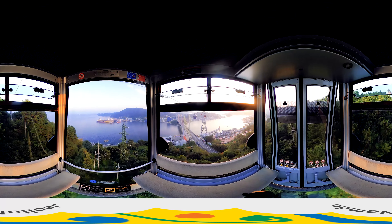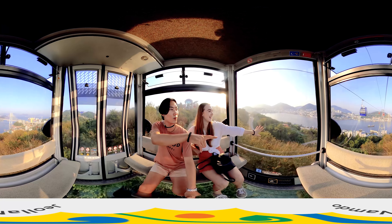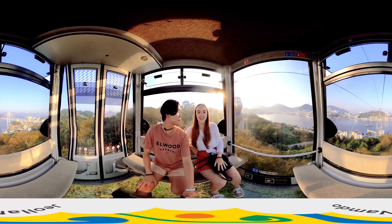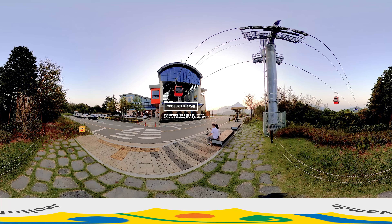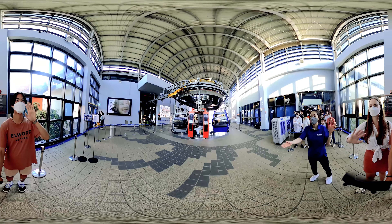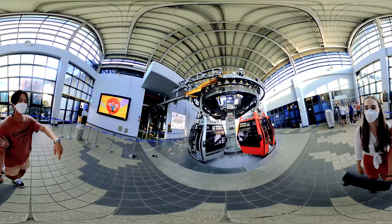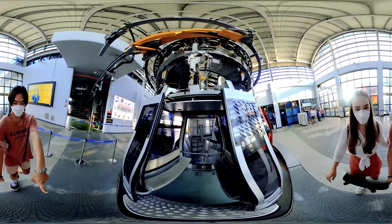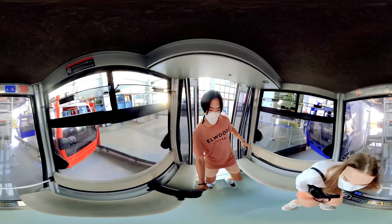This beautiful ocean in Yeosu, which is called the Romance of Jeollanamdo, is a healing spot where we can relieve all of our stress. The Yeosu Maritime Cable Car is linked from Dorsan Park in Dorsan Island to Odong Island and Chasan Park. Many people would love to visit this place where you can look at destinations such as Gobokson Bridge, Dorsan Daegyo Bridge, Hamo Lighthouse, the downtown area and the oceans in Yeosu during the ride.